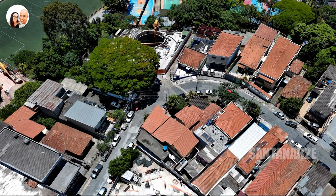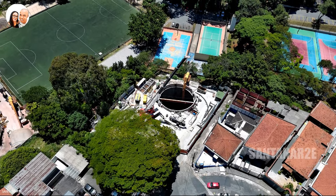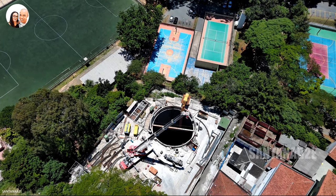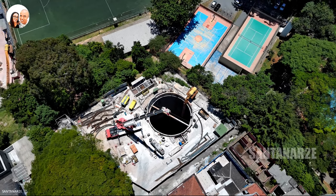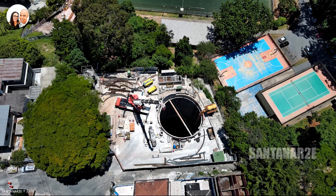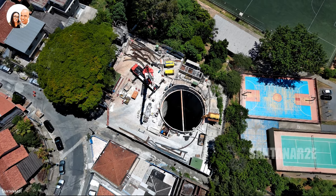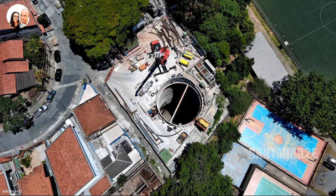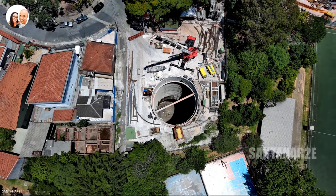A velocidade média de escavação neste tipo de terreno varia de 6 a 14 milímetros por minuto. Considerando as pausas para manutenção, a gigante máquina consegue avançar aproximadamente 9 metros por dia. Conforme o Tatuzão escava o túnel de 10,61 metros de diâmetro externo, por meio da roda de corte localizada na extremidade frontal do equipamento, os trabalhadores instalam os segmentos pré-moldados conhecidos por aduelas.